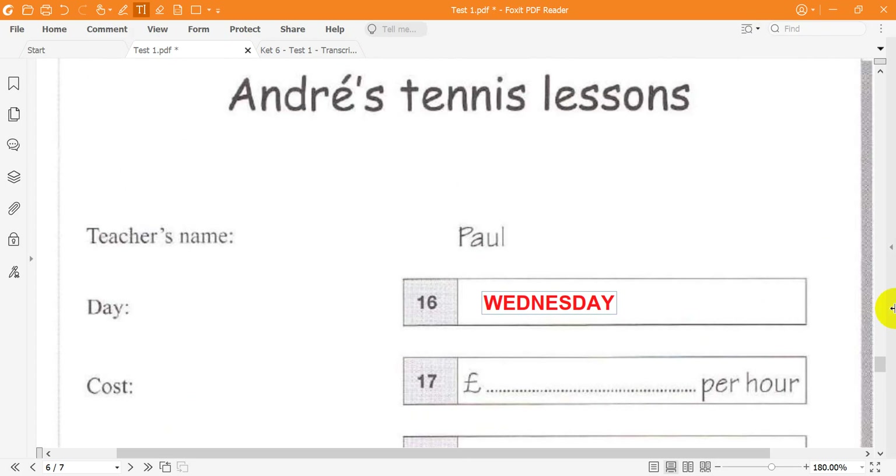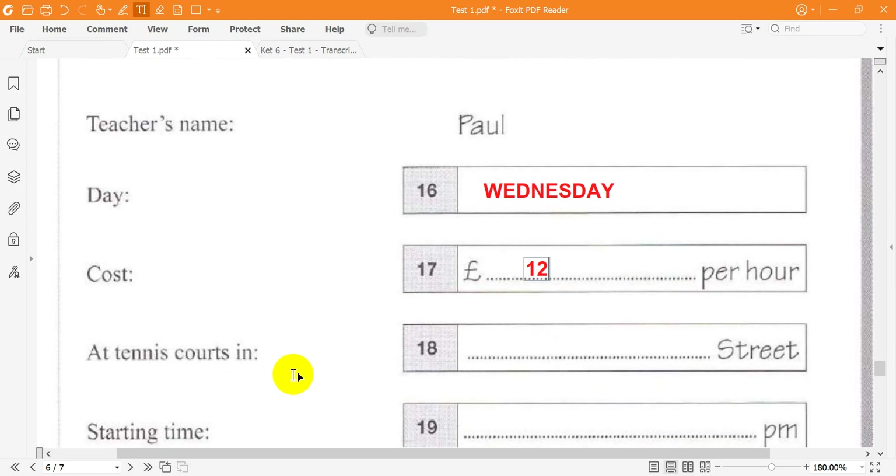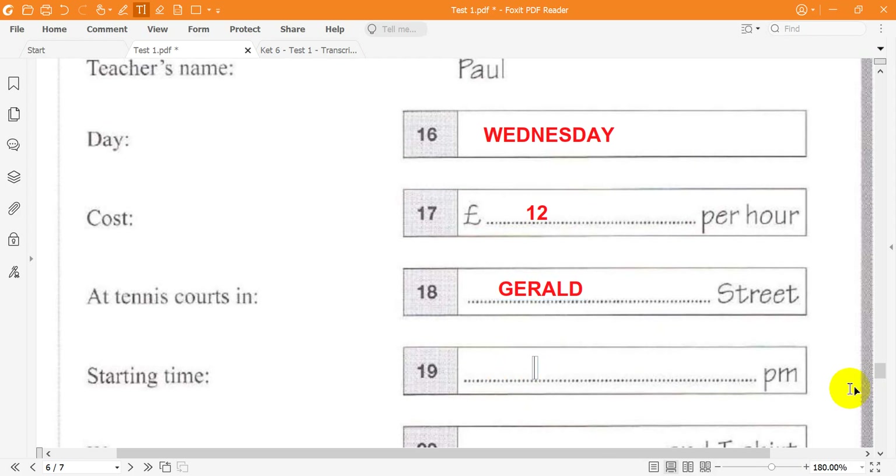You like tennis. Why don't you come too? How much are the lessons? That's the first question my parents will ask. I give Paul 12 pounds and he teaches me for an hour — it's not expensive. Maria pays 18 pounds an hour, but she goes to the tennis club. Paul works at the tennis courts in Gerald Street. How do you spell that? G-E-R-A-L-D. And what time's your lesson? Can I come and meet Paul next time? Yes. I start at 6:15 and play until quarter past seven. You can come at the same time.